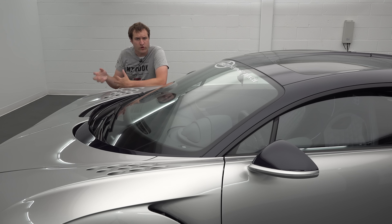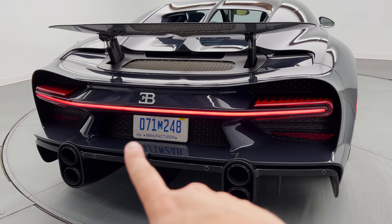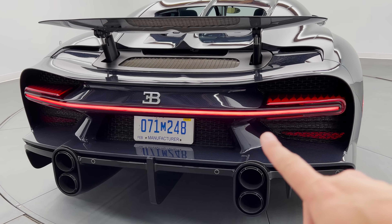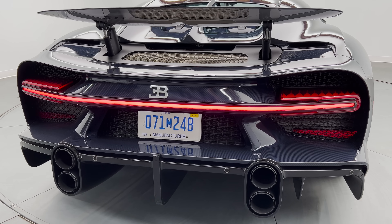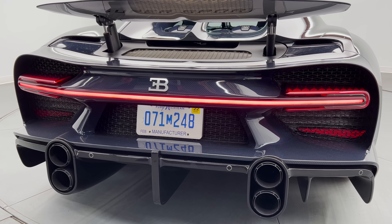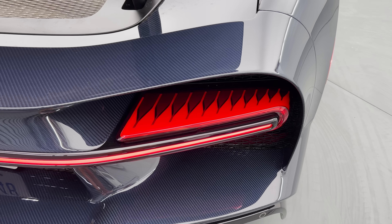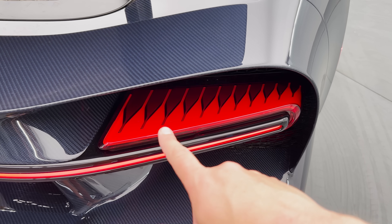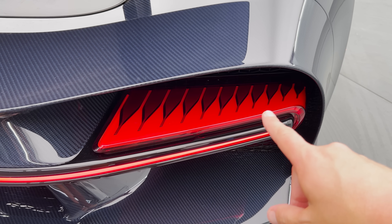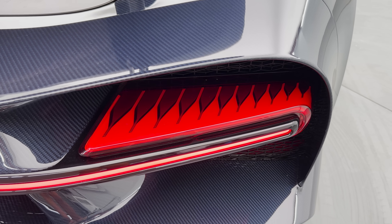Another important exterior detail in the Chiron is the light bar in back. Going across the entire rear, you have one large, long, straight light bar — a distinctive Chiron touch. You also have brake lights on either side with a sort of triangular design on top of them, which is also kind of distinctive to the Chiron. It's a very Chiron-specific design detail. Up front, when the running lights are on, you can see four different squares on each side of the car — also a very Chiron-specific design detail.